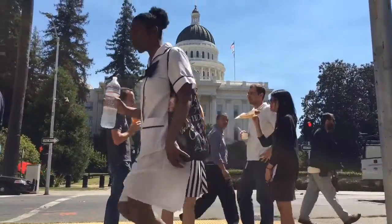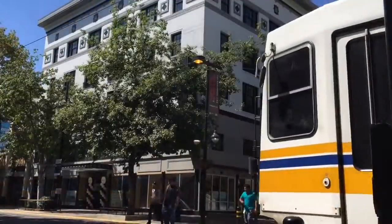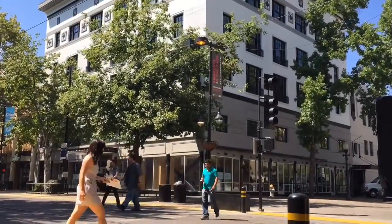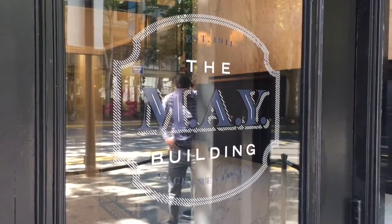Are you an urban pioneer? Want to live at the center of the action? This building at 11th and K may be for you, if you have the money. It's the former Ransahoff department store building, now called the May Building.